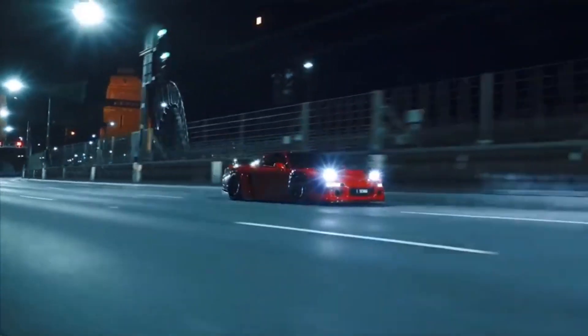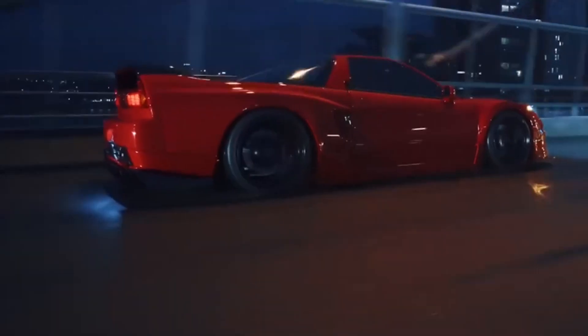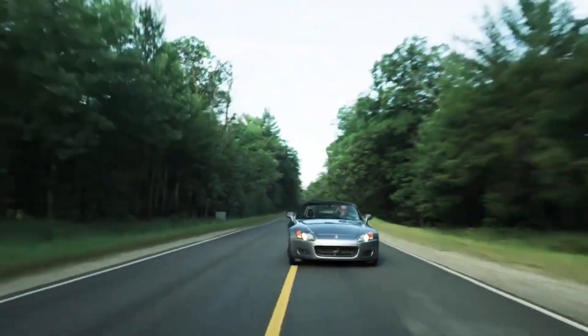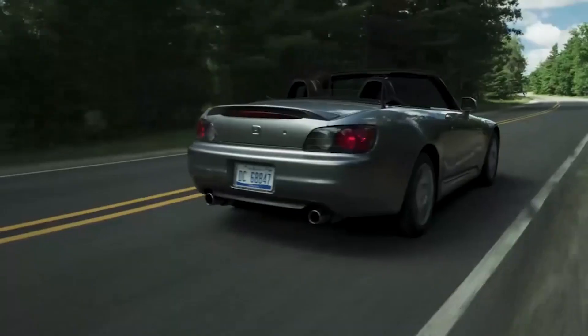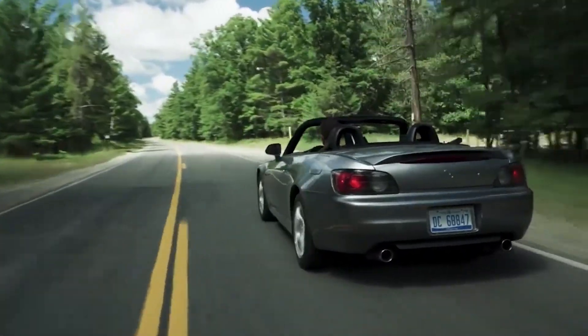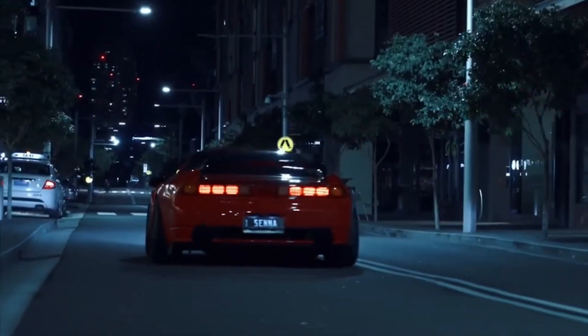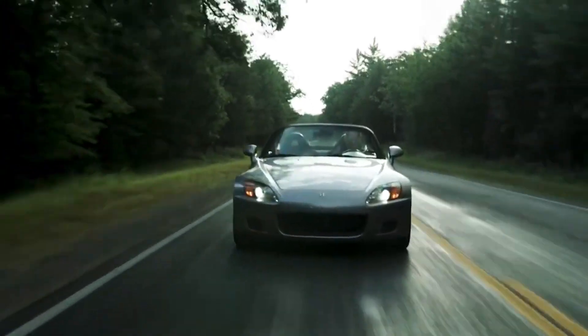The NSX, while impressive, can feel less exhilarating compared to competitors like Ferrari. If you're in the market for a true sports car experience, you might want to explore other options. Despite their performance, these Hondas might not offer the intense driving thrill that dedicated sports cars are known for, making them less ideal if high-octane excitement is your goal.